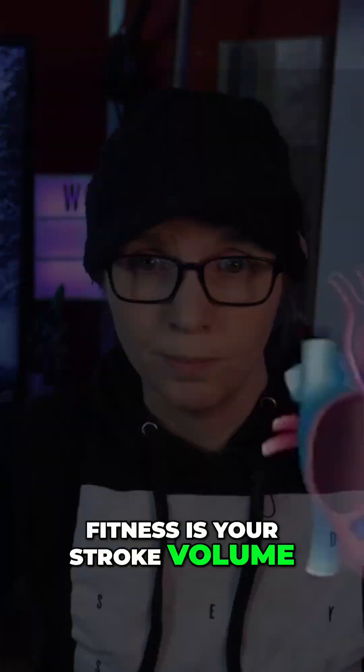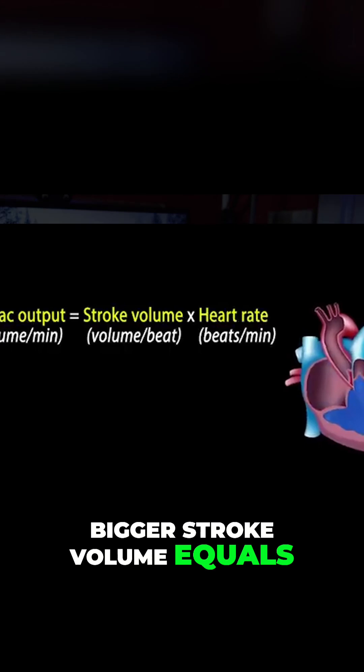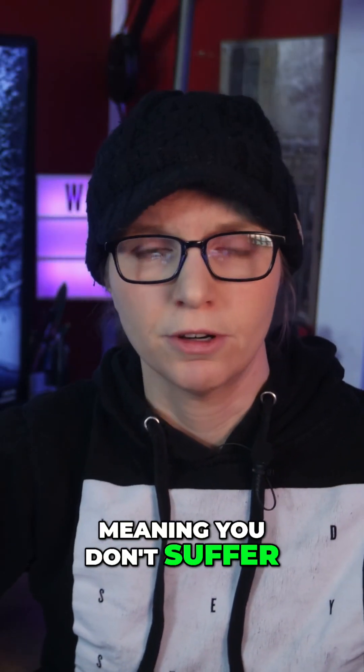The king of central fitness is your stroke volume. This is how much blood your heart pumps per beat. Bigger stroke volume equals more oxygen delivered with every heartbeat, which equals more efficiency, meaning you don't suffer as much.